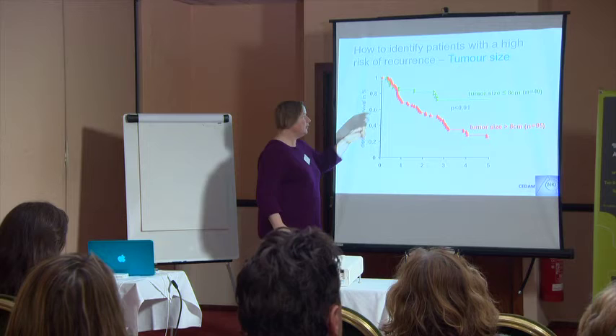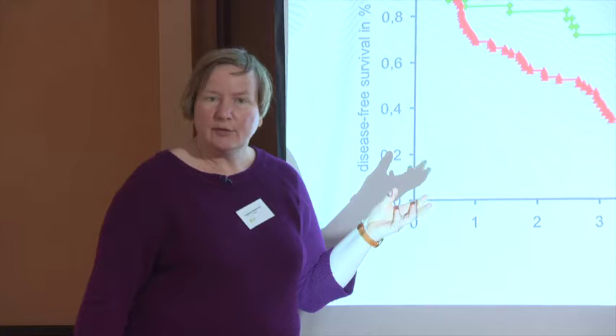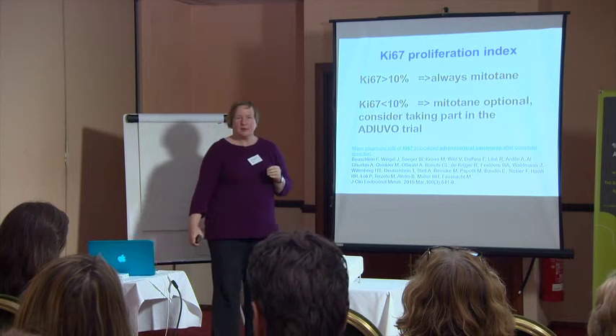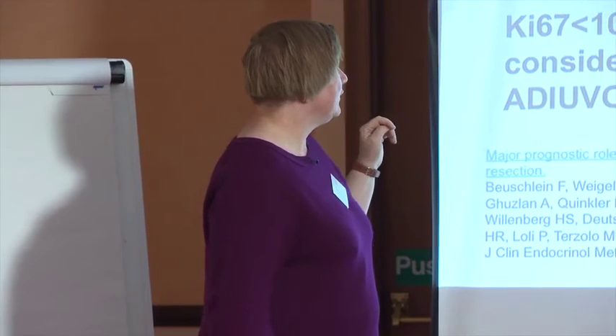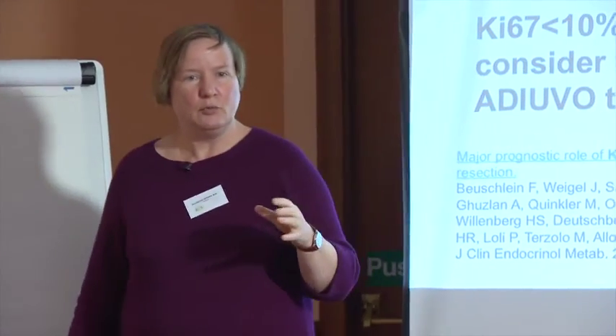A very good surgeon will get the tumor out within an intact capsule. Tumors less than eight centimeters are easier to operate on than larger ones, and larger tumors may have been growing longer or faster, increasing the risk that tumor cells are already elsewhere. The Ki-67 proliferation index is also very important: pathologists perform a special staining to determine it, and if at least ten percent of removed tissue shows fast-growing cells, we always recommend adjuvant mitotane treatment — meaning we give this treatment even when imaging shows no residual tumor after surgery.